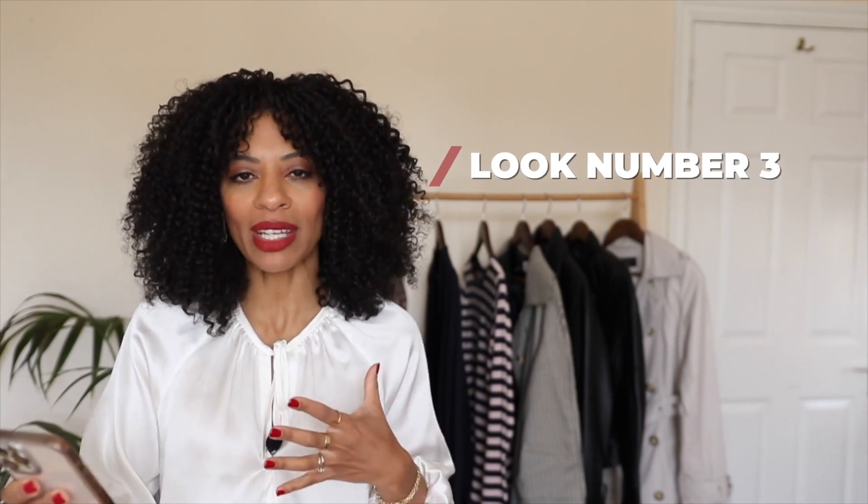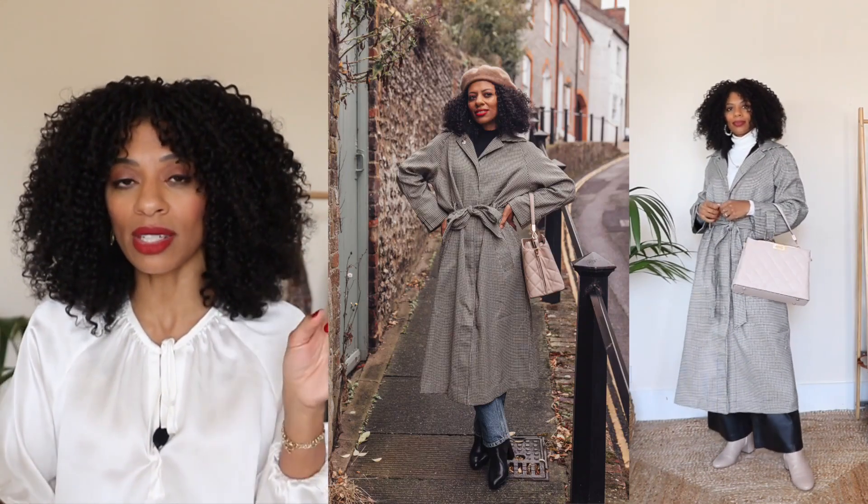Moving on to look number three — we're starting to feel quite wintry here. I've paired the leather trousers with a white polo neck, a classic black-and-white colour combination. But then I've added a beautiful MAC trench-style coat from Warehouse — it has a gorgeous gingham-style pattern in brown and beige. I've styled it a few times on Instagram as well; it's just such a beautiful trench coat. I've paired it with cream boots from & Other Stories and then the bag is also from Dune in the same cream colour. I just love this entire combination and this outfit so much.